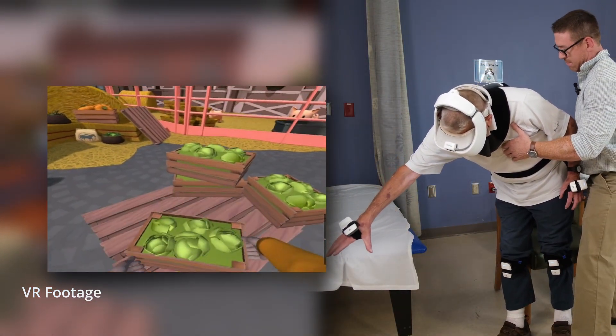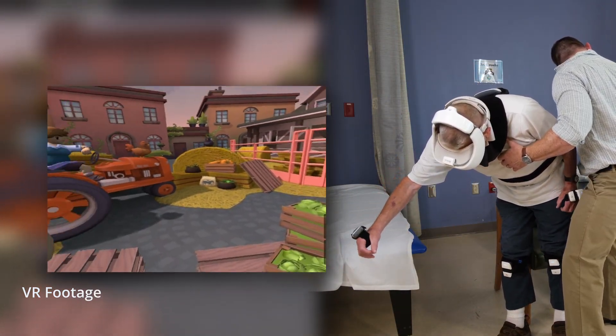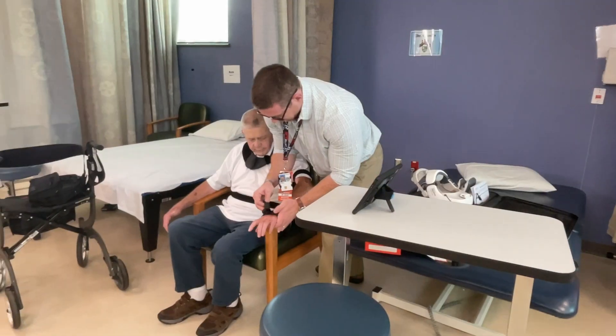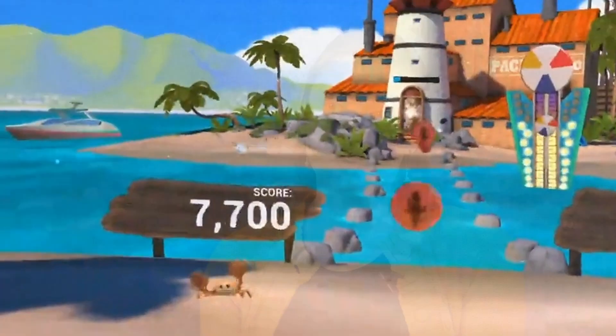VA Immersive is really a large VA initiative focused on building out the repeatable pathways that are necessary to really make this technology a sustainable solution in VA health care. If you're interested in learning more about how to integrate immersive technology into VA health care, please reach out to us at vaimmersive@va.gov.